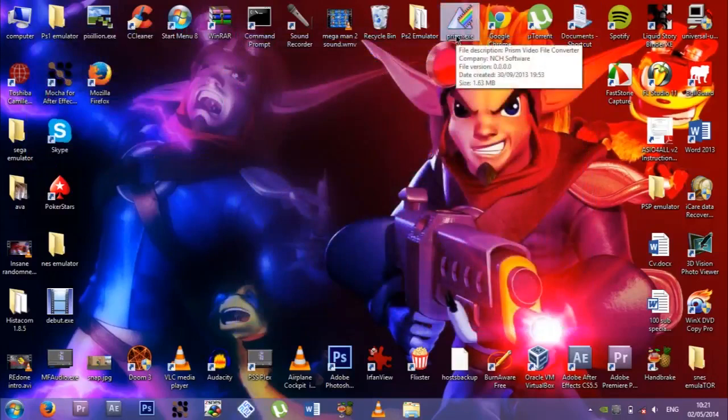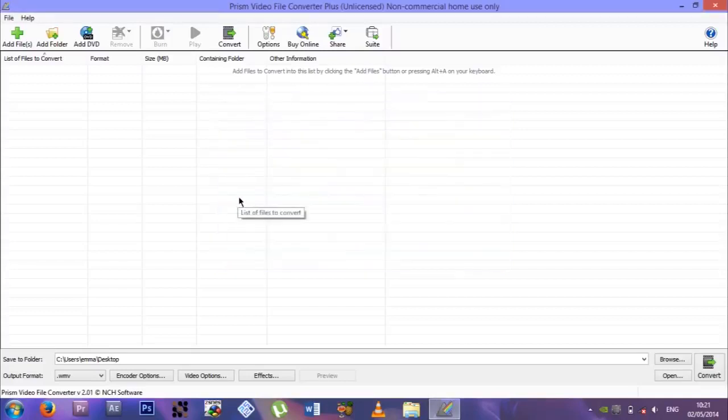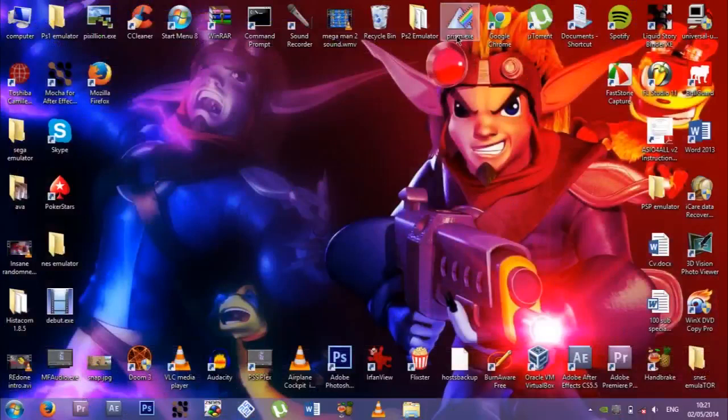Prism — what is Prism? Oh it's a file converter. I don't actually know what that is. I must have got VideoLPad and it got installed alongside or something, because I have no idea what that is.